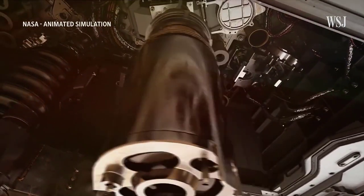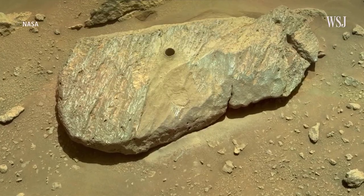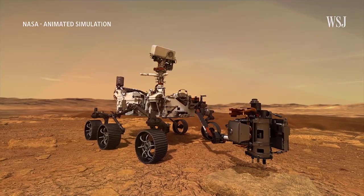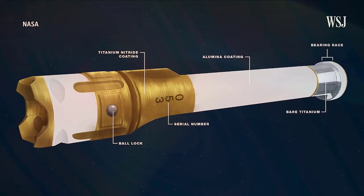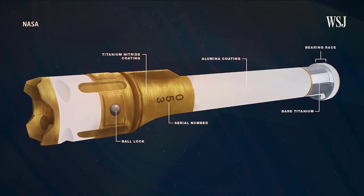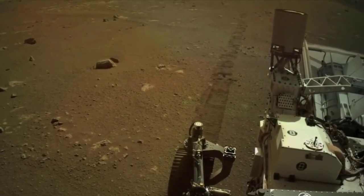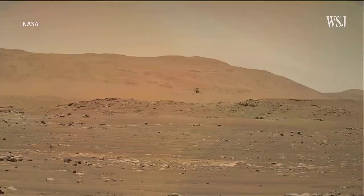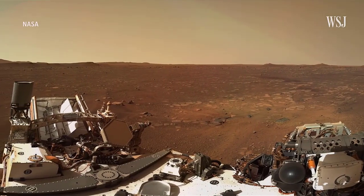The first sample to drop was a chalk-sized core of igneous rock informally named Malay, which was collected on January 31, 2022, in a region of Mars's Jezero crater called South Seda. Perseverance's complex sampling and caching system took almost an hour to retrieve the metal tube from inside the rover's belly, view it one last time with its internal cache cam, and drop the sample roughly three feet — 89 centimeters — onto a carefully selected patch of Martian surface, into the path of the rover's wheels.